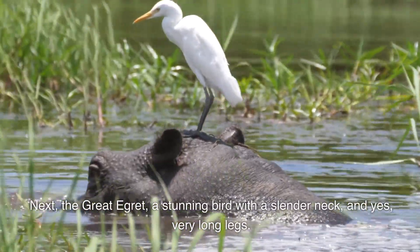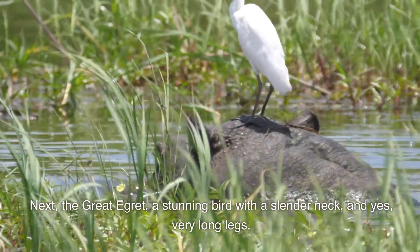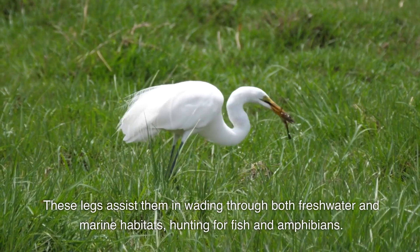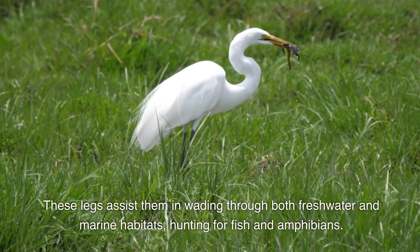Next, the great egret, a stunning bird with a slender neck and very long legs. These legs assist them in wading through both freshwater and marine habitats, hunting for fish and amphibians.